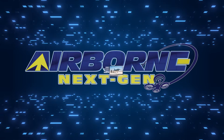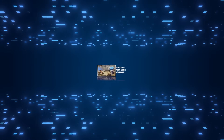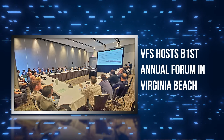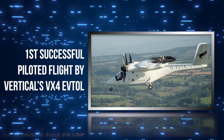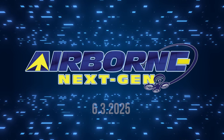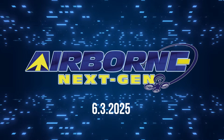Coming up on today's episode of Airborne Next Gen: Hermia's Quarter Horse Mark 1 flies at Edwards AFB; Vertical Flight Society hosts 81st Annual Forum in Virginia Beach; and first successful piloted flight by Vertical's VX-4 eVTOL. I'm your host Holland Lee. Welcome to the Aero News Network's Airborne Next Gen program, a weekly news program covering the next generation of flight — from electric power to vertical lift, uncrewed vehicles and everything in between. Let's get into today's stories.